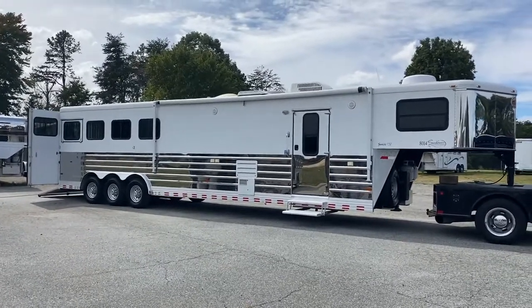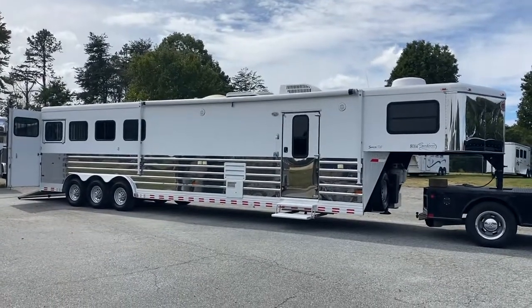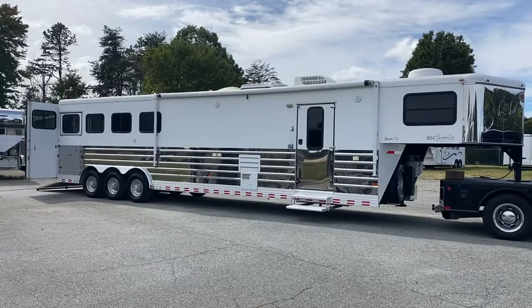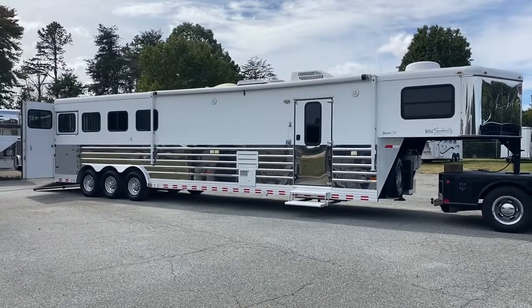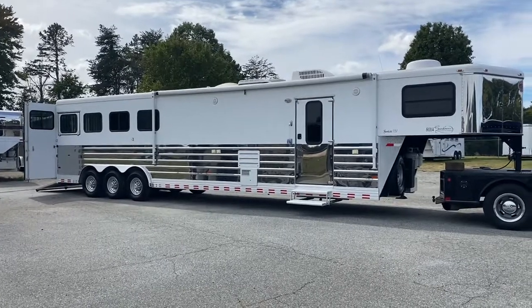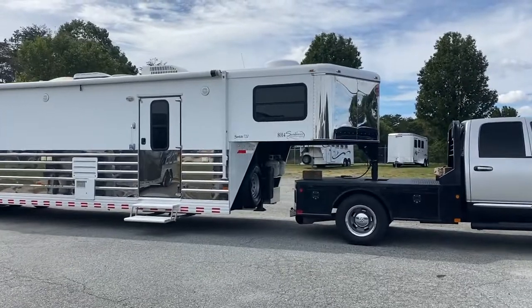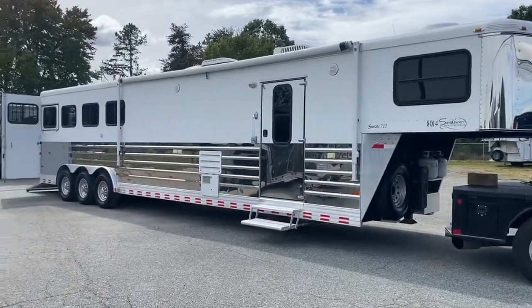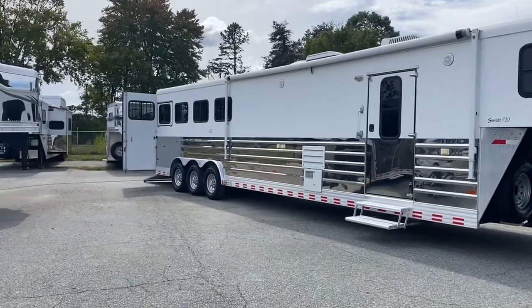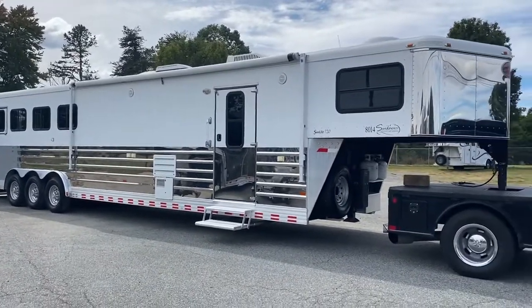So this is a super nice Sundowner 2008 with a 14-foot living quarters — no slide — but this is the layout that is in my opinion one of the most perfect layouts with no slide. This trailer is a Signature Series, an 8014 Sunlight 720. It is an all-aluminum trailer. It's a four horse, eight feet wide, seven-six tall.